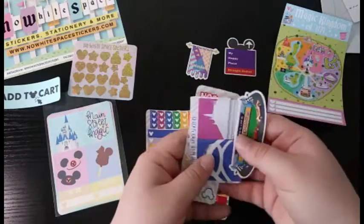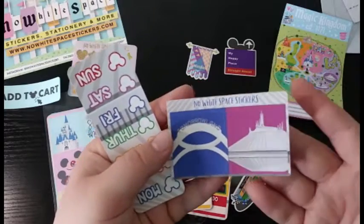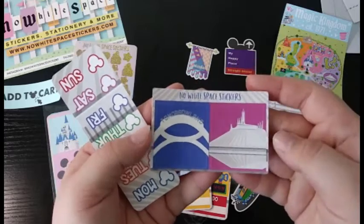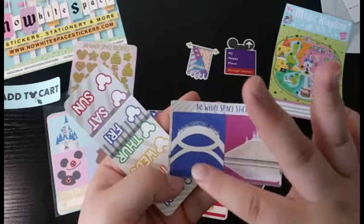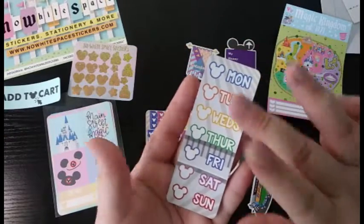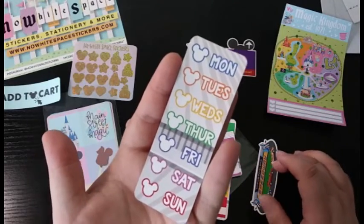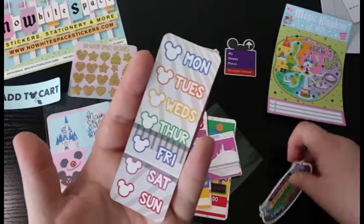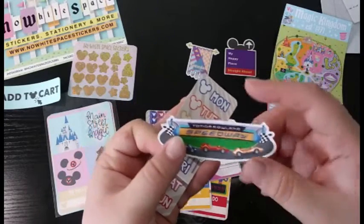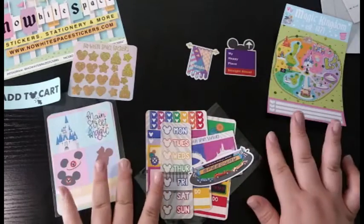It looks like we got a couple of extra things here — the icons of Tomorrowland, which is the Space Mountain and the new Tomorrowland sign. And then you have some date covers in kind of Tomorrowland/Space Mountain/People Mover colors, which is really cute. And then you get a little sticker for Tomorrowland Speedway because it's not included on the main sheet, as they wanted to include all of the lands in Tomorrowland.